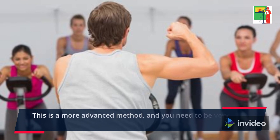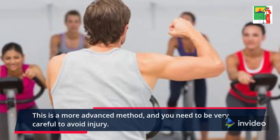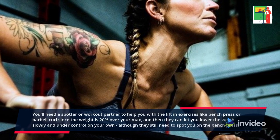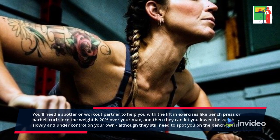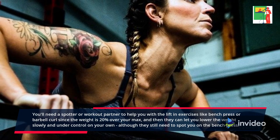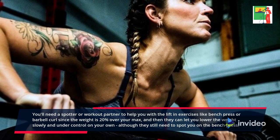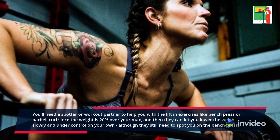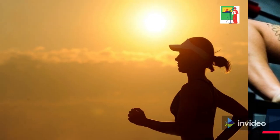This is a more advanced method, and you need to be very careful to avoid injury. You'll need a spotter or workout partner to help you with the lift in exercises like bench press or barbell curl, since the weight is 20% over your max, and then they can let you lower the weight slowly and under control on your own, although they still need to spot you on the bench press.